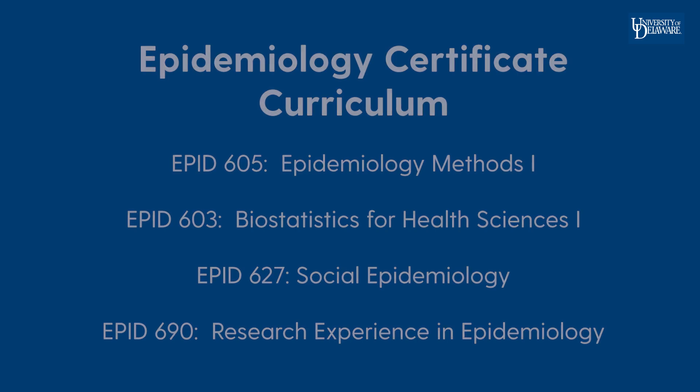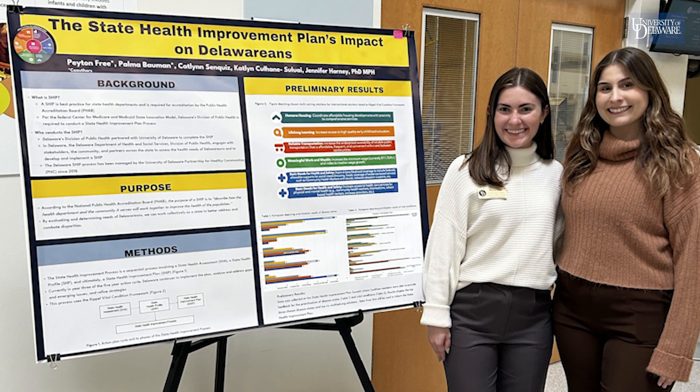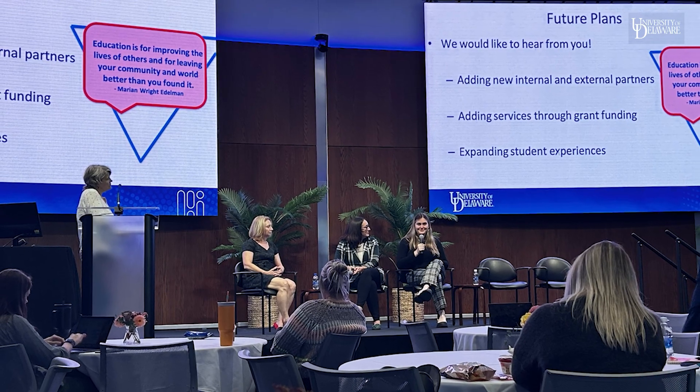Students will spend their last credits in an independent study research course, where they will be paired up with a faculty member engaged in research.